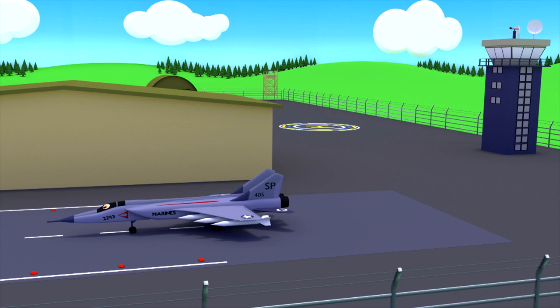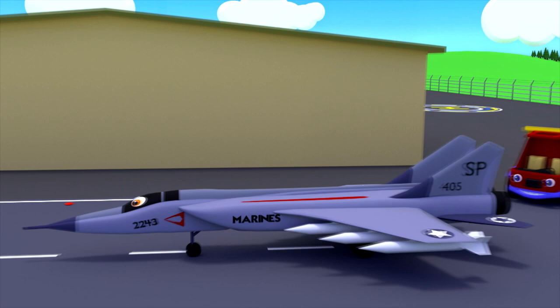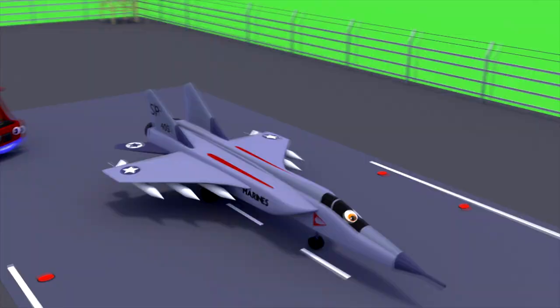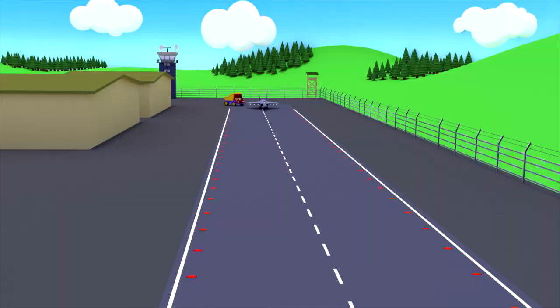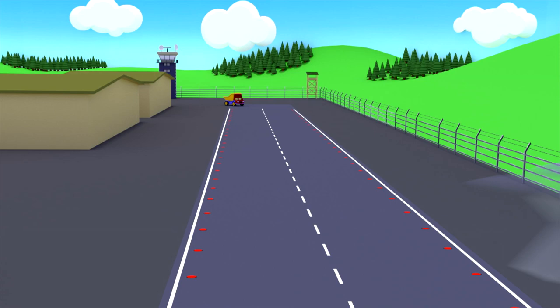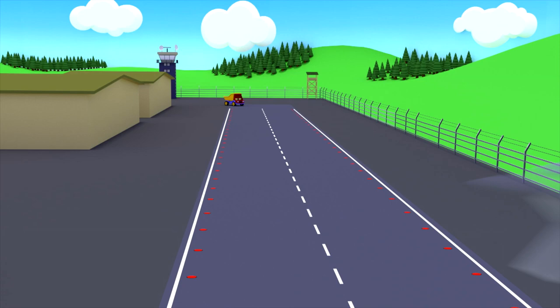Let's see where the team is headed. Wow! This is a jet fighter — a very important aircraft. Military aircraft are very fast and maneuverable. They can fight from the air. The fighter takes off.